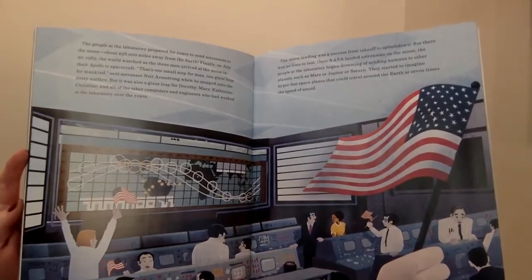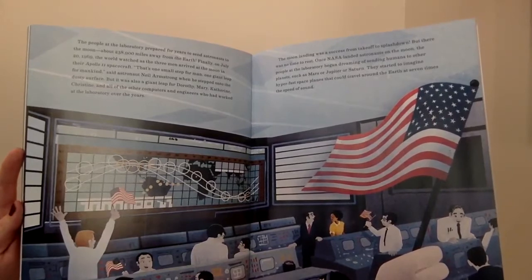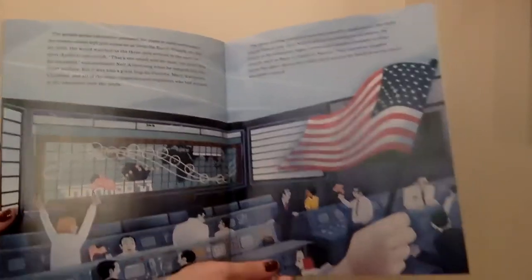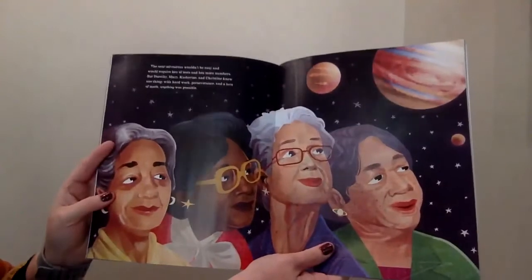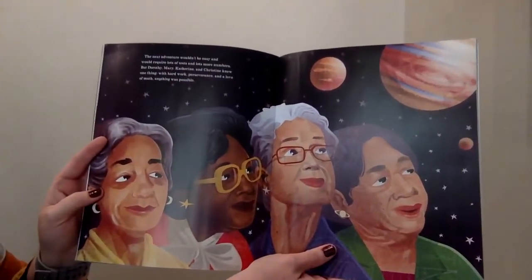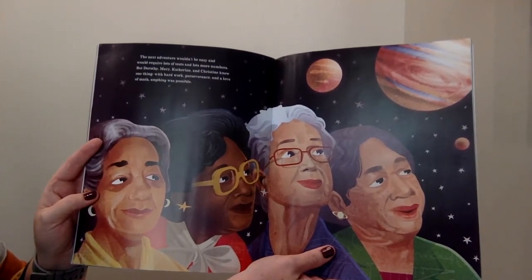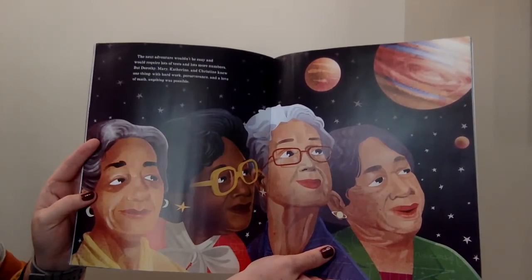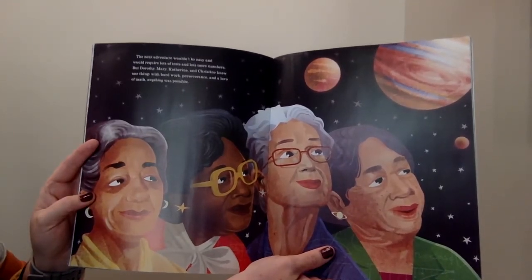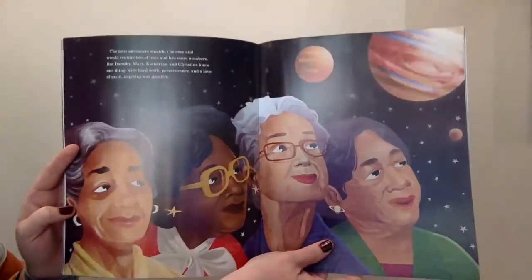They started to imagine hyperfast space planes that could travel around the earth at seven times the speed of sound. The next adventure wouldn't be easy and would require lots of tests and lots more numbers, but Dorothy, Mary, Katherine, and Christine knew one thing: with hard work, perseverance, and a love of math, anything was possible.